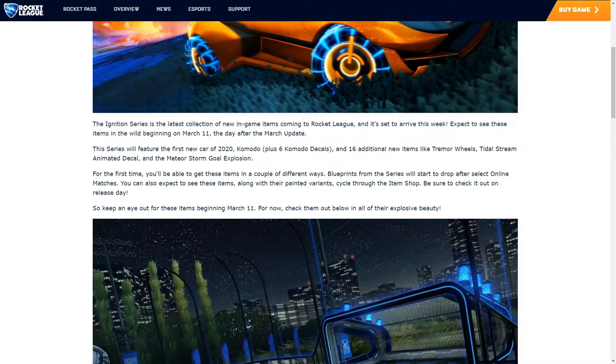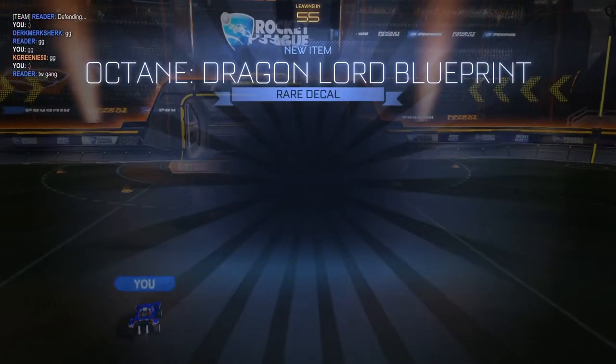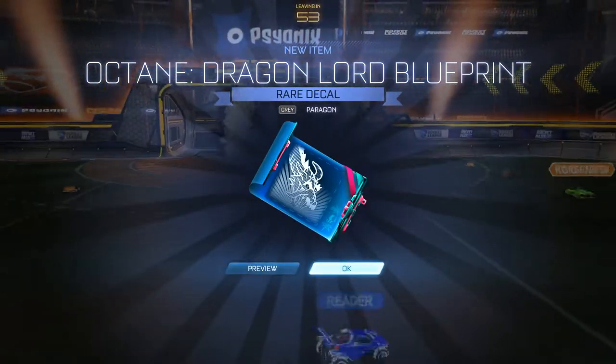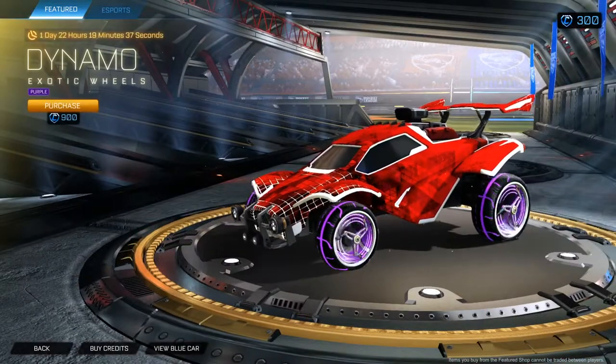The new set of items isn't just a set of limited items either. It's the first series to be released since they got rid of crates. Blueprints from the series will drop after select online matches, and you'll also see them cycle through the item shop, along with painted variants of the standard items.